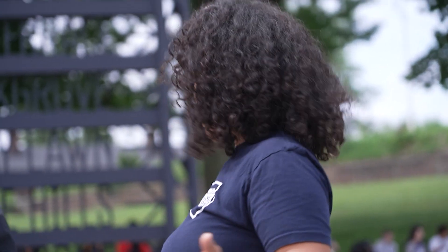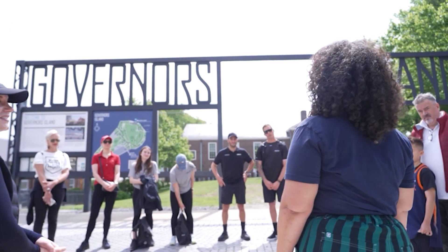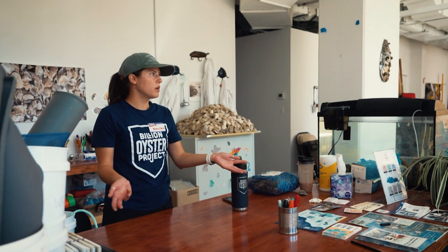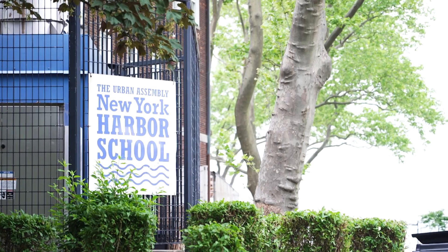Welcome everyone to Governor's Island. We are so excited to have you all here. We are really happy to be partnering once again with SailGP. We are an organization that is working to restore the mighty oyster to New York Harbor through education and community initiatives.